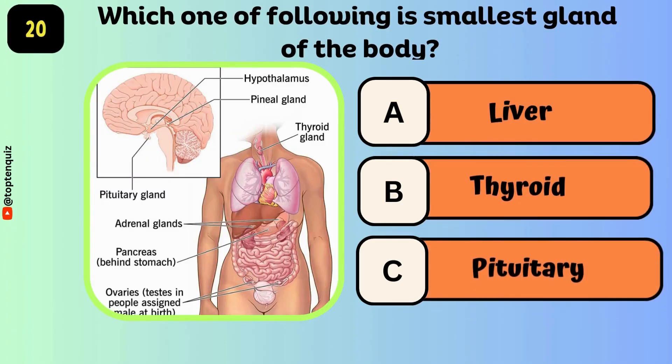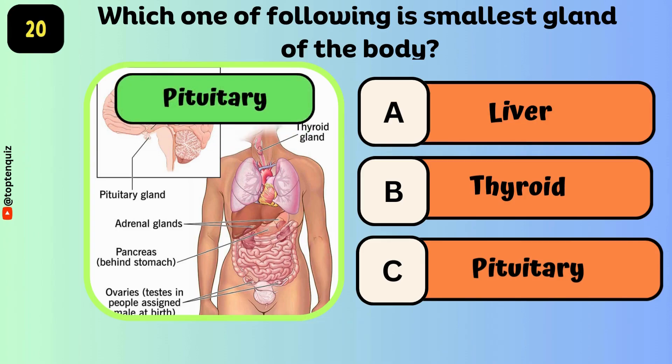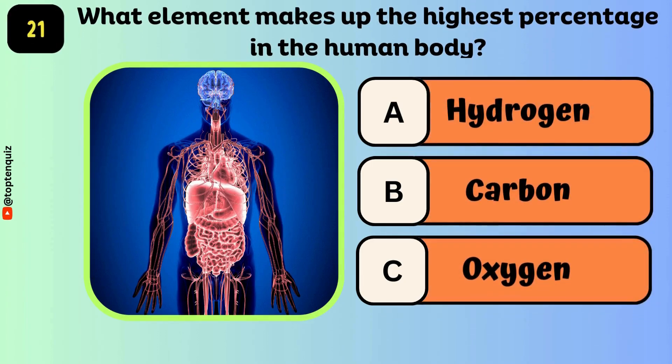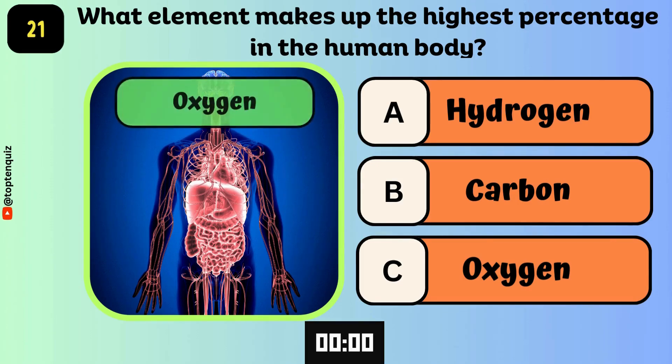Which one of the following is the smallest gland of the body? The answer is the pituitary gland. What element makes up the highest percentage in the human body? The answer is oxygen.